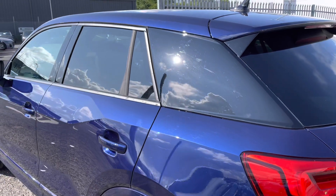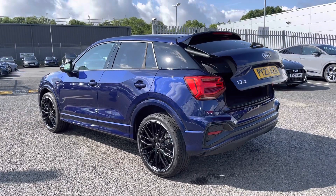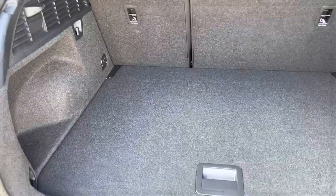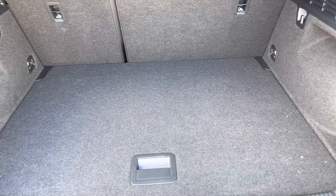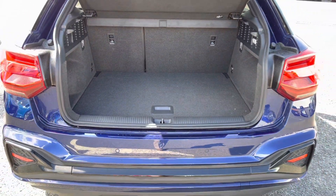To the rear you've got the C-pillar blade in gloss black and the privacy glass for your rear passengers. It does feature a power-operated tailgate which can be opened from the key fob, revealing a nice large boot space of 405 litres which has plenty of storage for any personal shopping or those larger items.